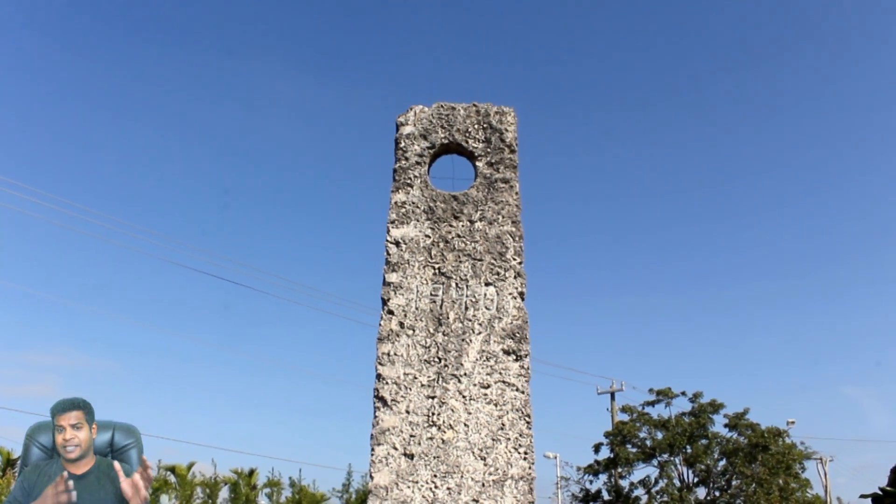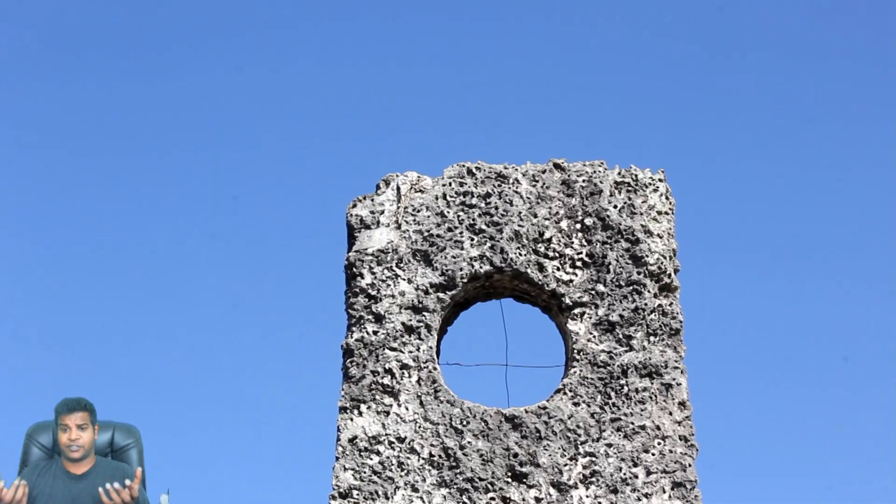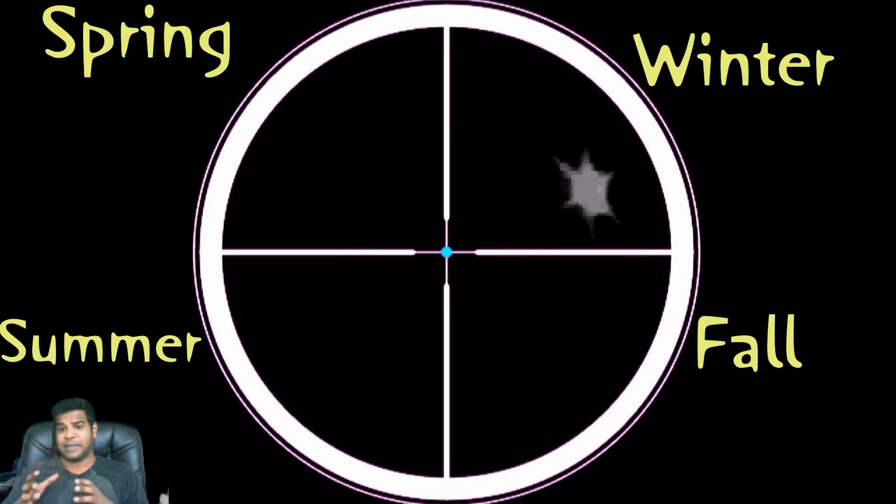Ed gave special attention to Polaris, or the North Star, which is considered the king of stars. The Polaris telescope tracks the movement of the North Star throughout the year.